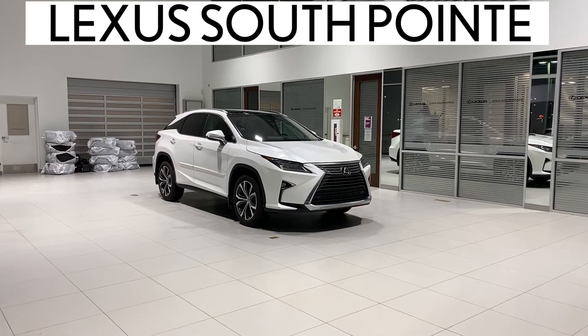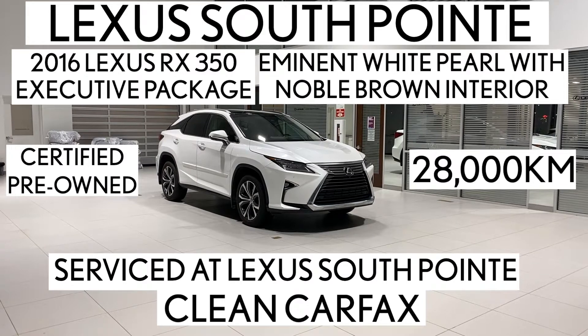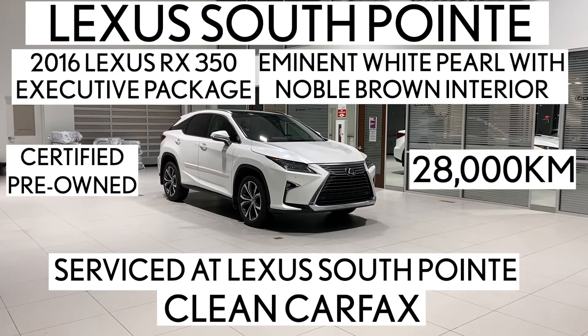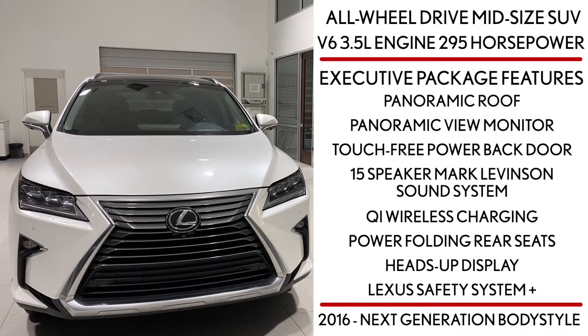Lexus Southpointe is offering the certified pre-owned 2016 Lexus RX350 Executive Package in Eminent White Pearl with Noble Brown interior. It's an all-wheel drive mid-size SUV powered by a V6 3.5-liter engine that produces 295 horsepower. It also takes regular gas, not premium.